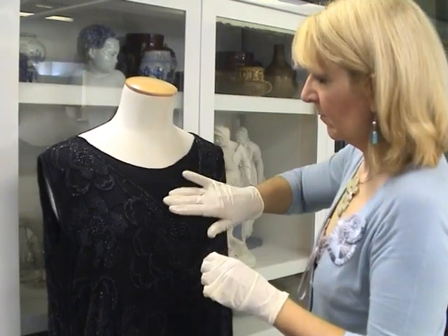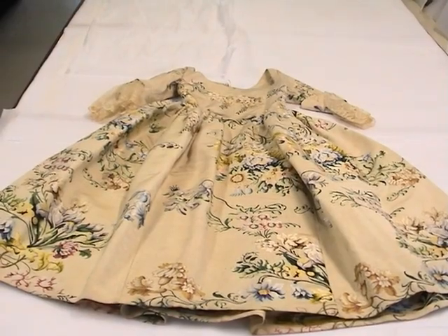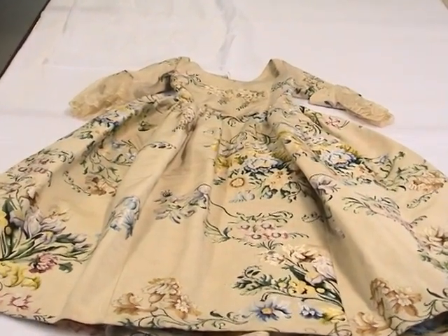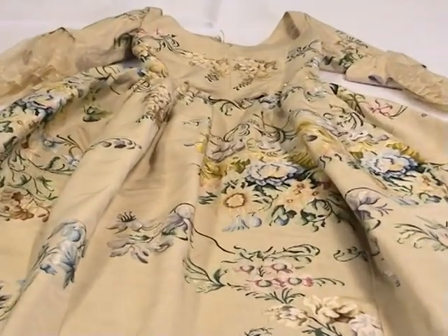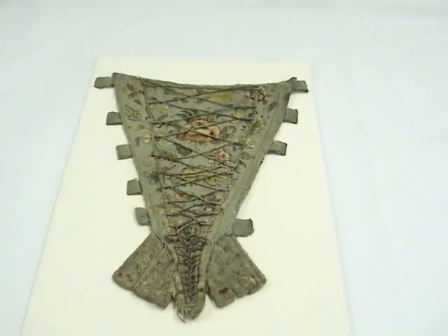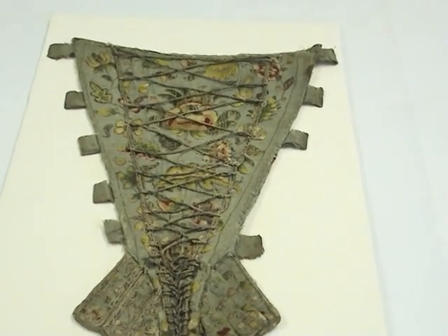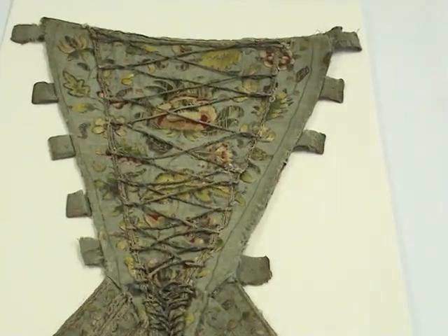Some of the earliest garments we have in the collection date from the early 18th century. We've got very interesting things like men's waistcoats from the 1720s onwards and children's things as well, including a very interesting child's dress from about the 1730s. There are also garment accessories like a stomacher front for a woman's dress which dates from the 1720s to about 1740.